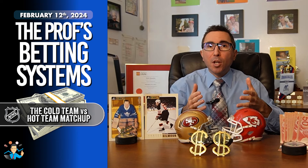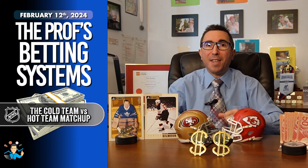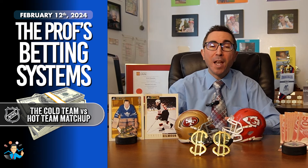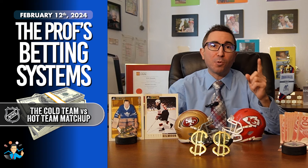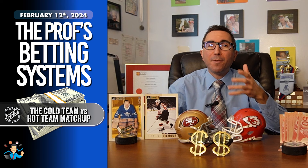Suppose the road team comes into today's game having lost 2 or more straight games, and the home team has won 2 or more consecutive games. Then, bet the road team, but only if their moneyline is greater than plus 125 in American format, or 2.25 in decimal.